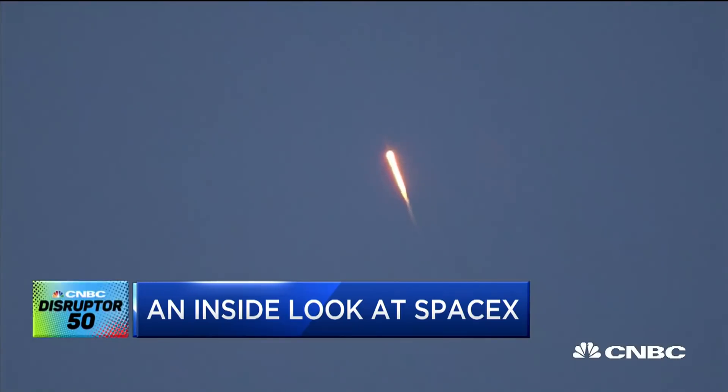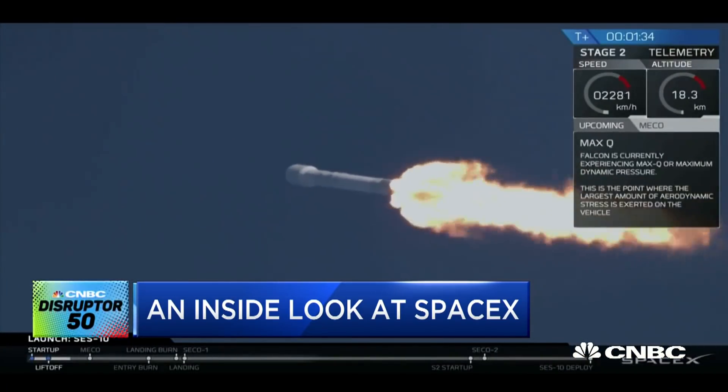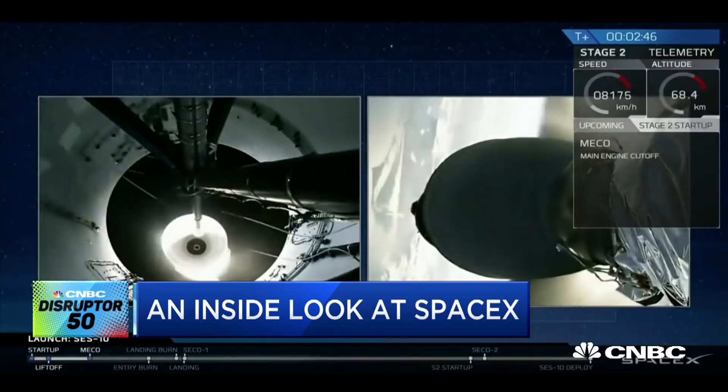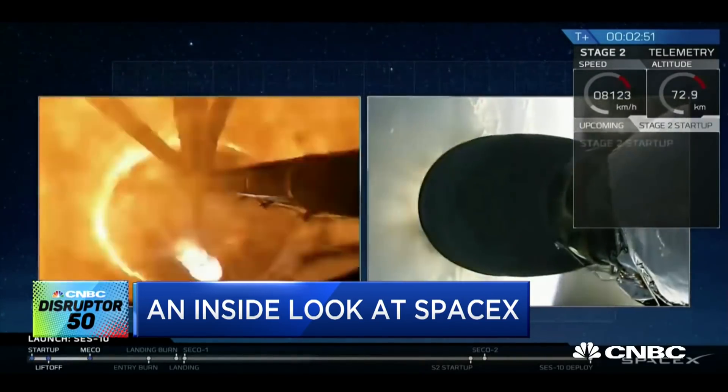In theory, one of these engines could be an engine that as soon as next year gets flown and then reflown within 24 hours. That's correct — Elon has given us that goal. It's a tough goal, but I think we'll be able to achieve it.